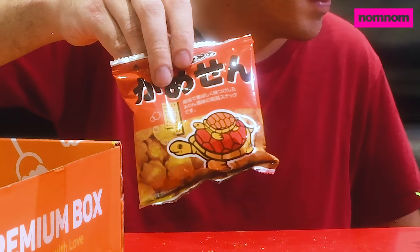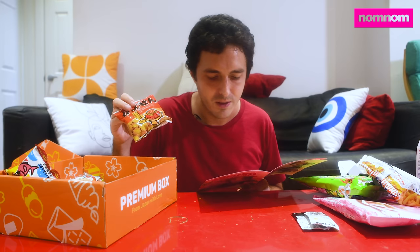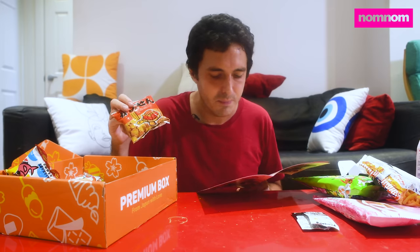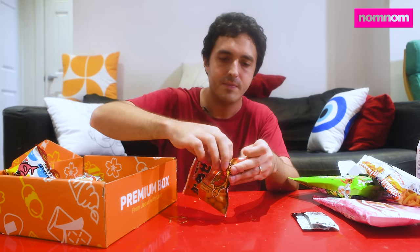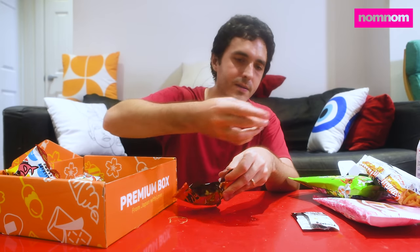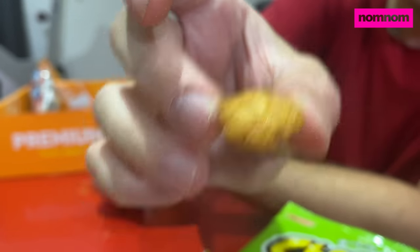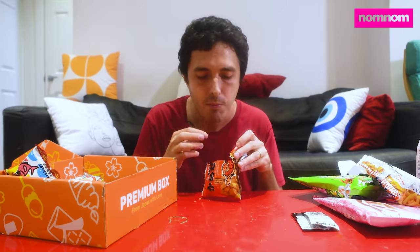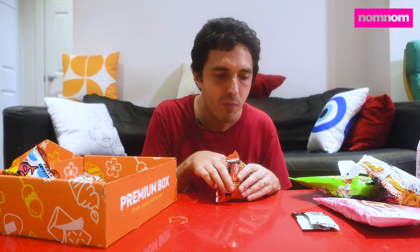Turtles — what? This isn't made from turtles. This is turtle crackers. This crunchy treat takes inspiration from nature. They have a gentle sweetness and take their name from the shape — so they're just crackers, not actually made from turtles. You can see them close up — they've got a turtle shell shape to them. And they taste like corn nuts with a sugar sheen to them. Good though. I just ate the whole thing.